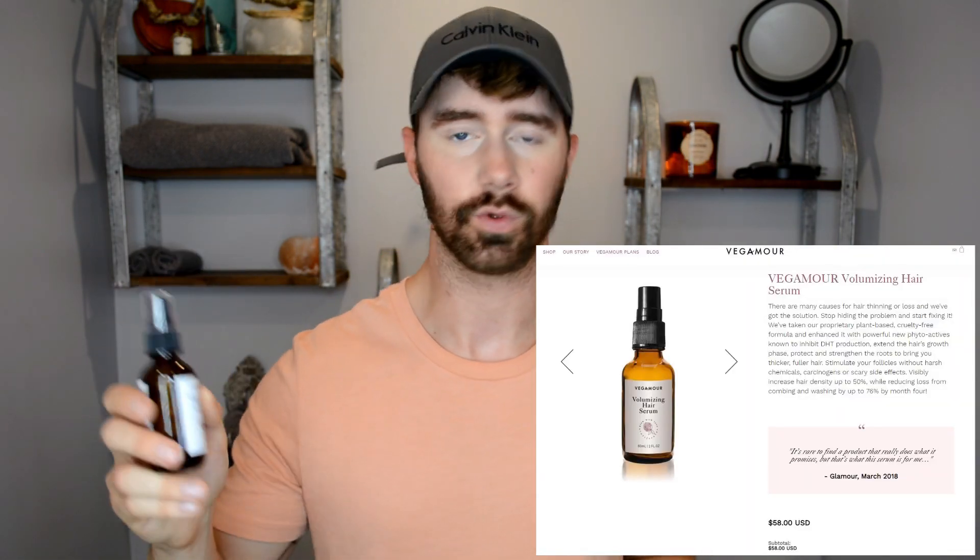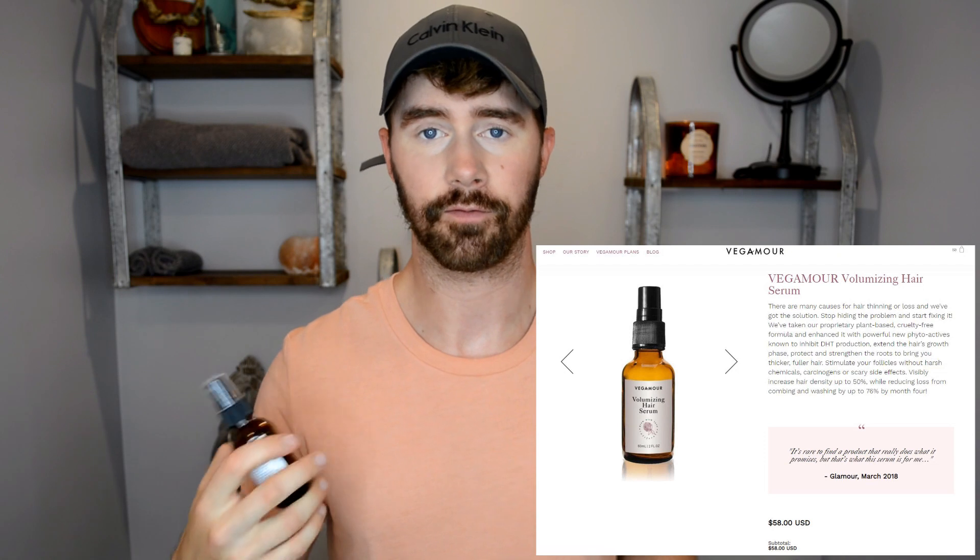You can get this bottle for $58, which is in my opinion very affordable for something that's organic, natural, all that good stuff. Usually organic and vegan type stuff is quite expensive — you all probably know that. This, on the other hand, is $58 for a month's supply.